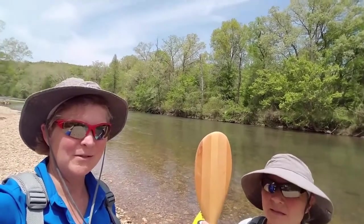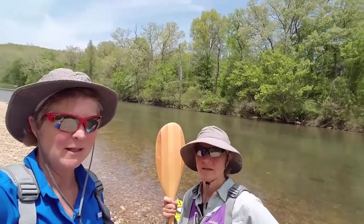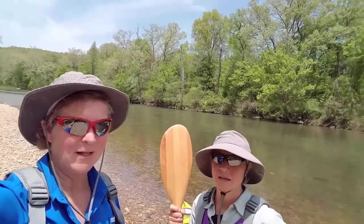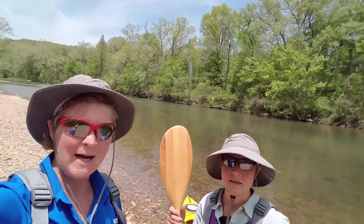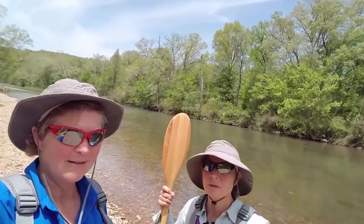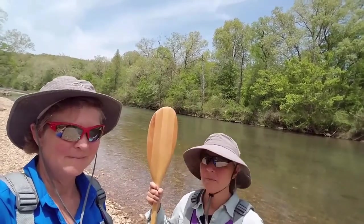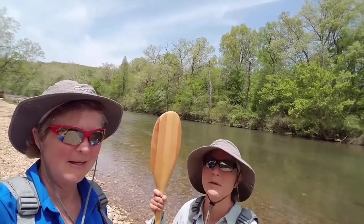These national scenic rivers have been a gift to us — it's not something we were really planning on doing. We happened upon the Niobrara in Nebraska, and all these little towns along these rivers have a lot of shuttle services and canoe and kayak rentals. We now search out these national rivers because it's just awesome — one of the most amazing ways to spend the day. It's so peaceful, so beautiful, and so calming. You're just out there like, oh my gosh, it's just amazing.